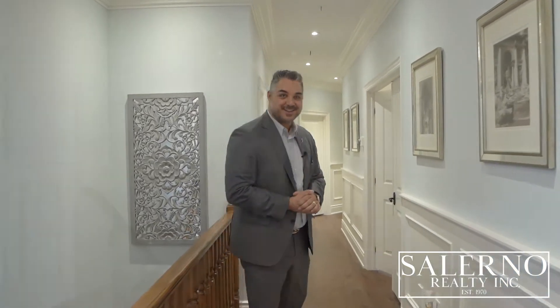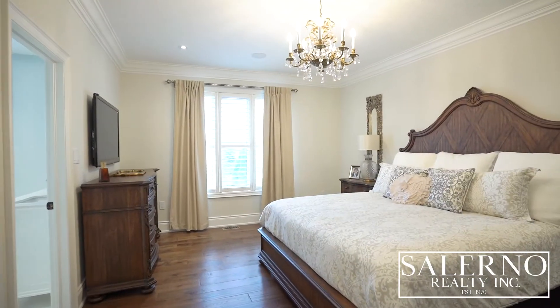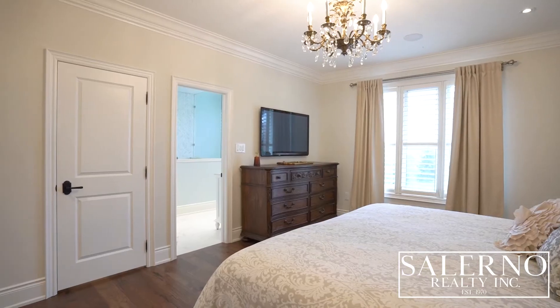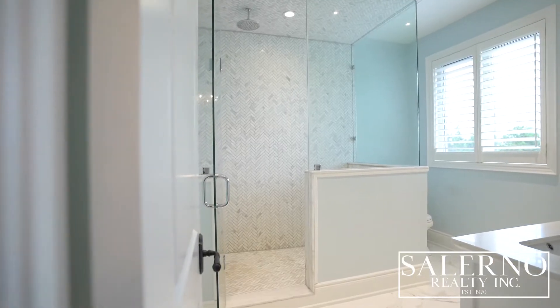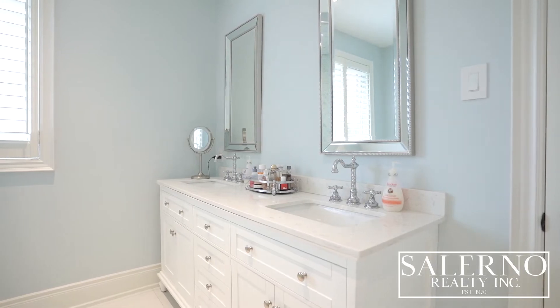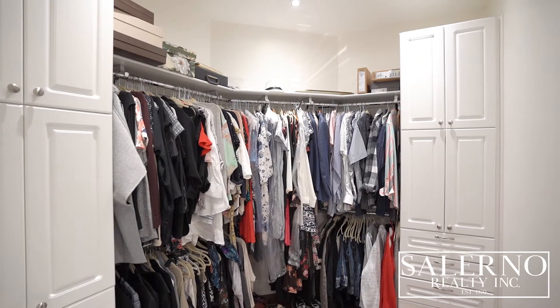Off of the entertaining area on the opposite wing, you have four bedrooms and two washrooms. Welcome to your master bedroom retreat. The master bedroom features hand-scraped hardwood floors, upgraded baseboards, custom crown moldings, a walk-in closet with custom closet organizers, and an incredible four-piece ensuite with an oversized shower, custom rain head feature, and his and her sinks.